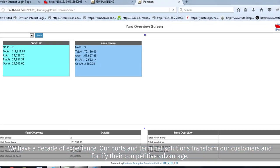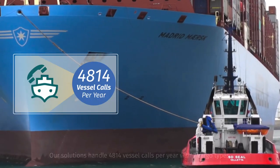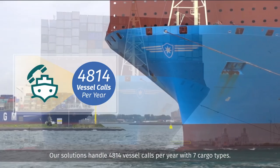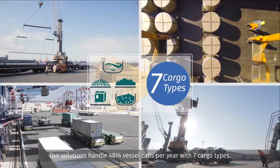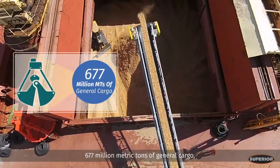Our ports and terminal solutions transform our customers and fortify their competitive advantage. Our solutions handle 4,814 vessel calls per year with 7 cargo types. 677 million metric tons of general cargo.